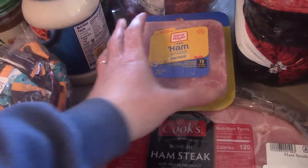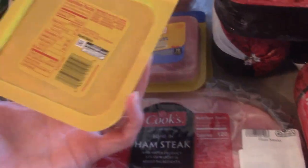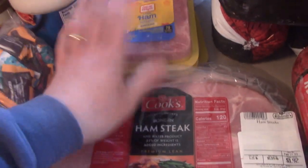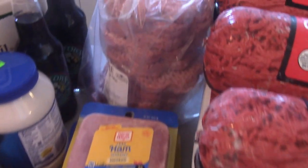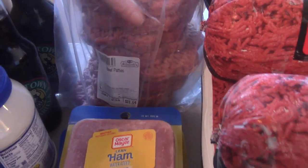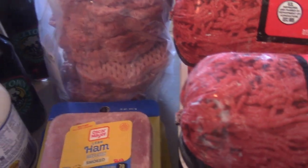This ham lunch meat was 50 cents each, so I got four of them — $2 for ham lunch meat. Hamburger patties were $2.29 a pound. You can't beat that, and they're huge ones. There's like 10 in there. We might actually eat those tonight for supper because I'm trying to decide what of this meat I want to cook tonight.